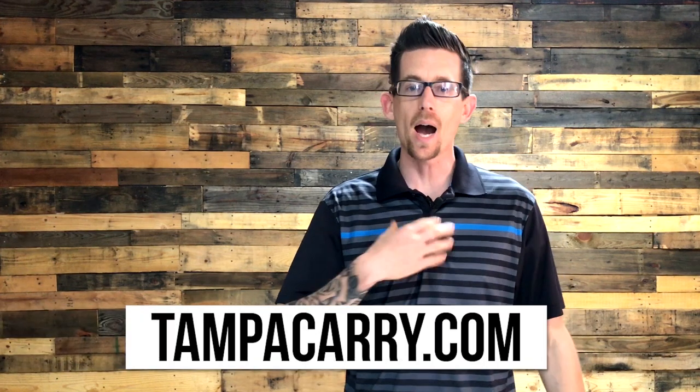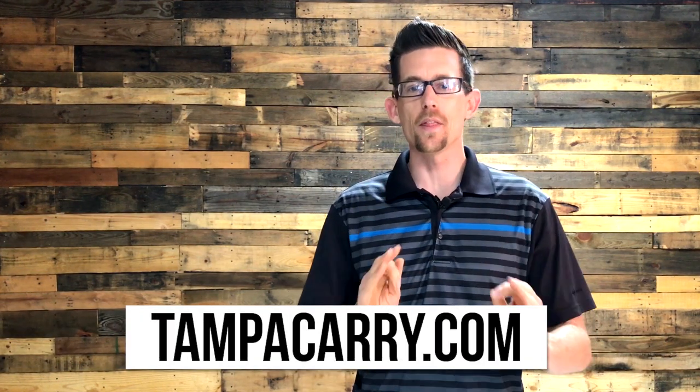Welcome sheepdogs to another video brought to you by Tampa Carry. My name is Ryan and in this video I'll be explaining how to purchase a firearm from a gun store.